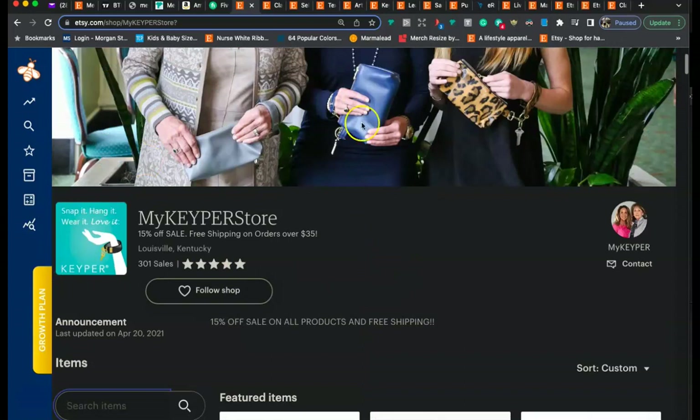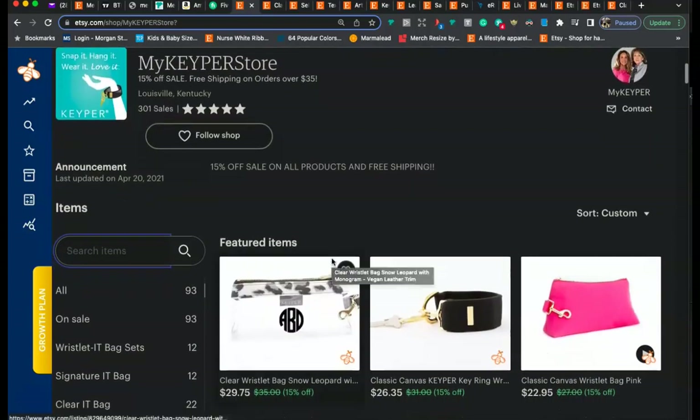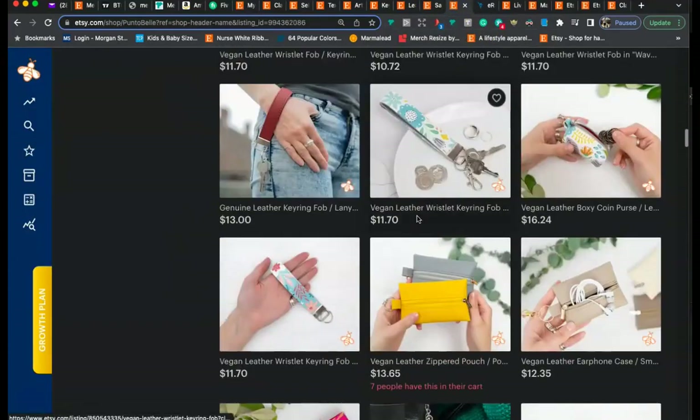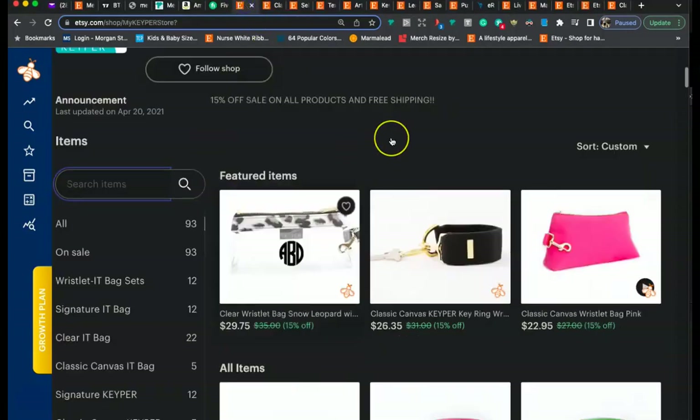First I'd recommend doing a rebranding — get a really nice banner photo and a nice logo. If you want, I can make one for you for about five or ten dollars, or you can hire someone on Etsy, Upwork, or Fiverr. Then it really comes down to your SEO and your photos. For thumbnails, you want a really high-resolution photo with good lighting, bright, that pops — basically like a Macy's magazine. For your photos, you want the same thing — out of a magazine quality — using all 10 photo slots, adding a video, and adding infographics.